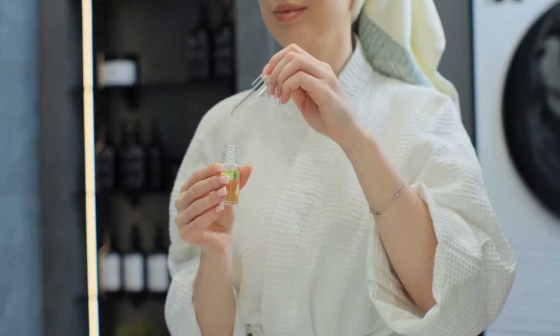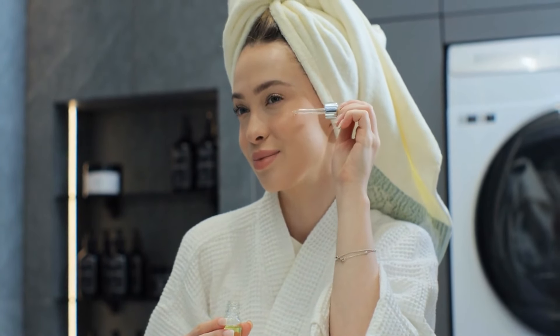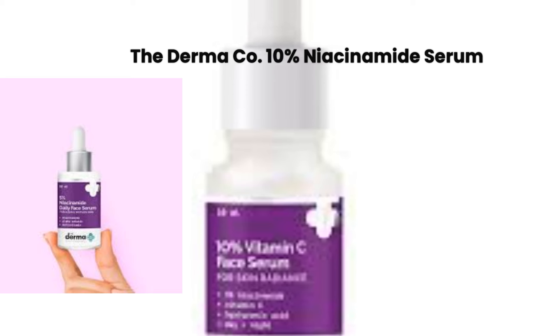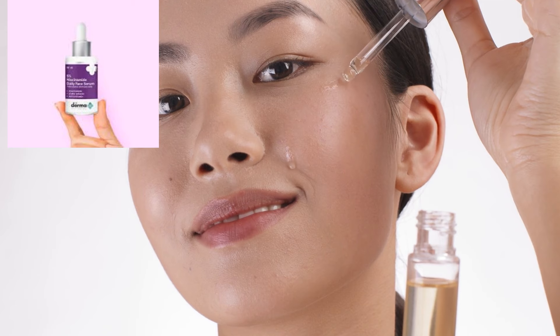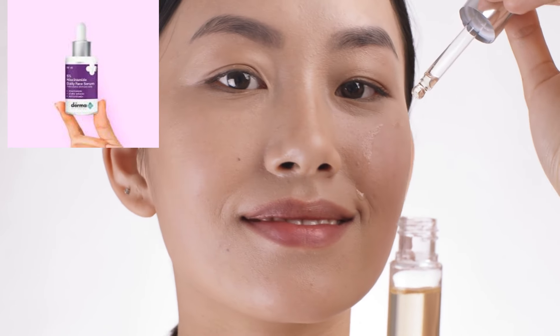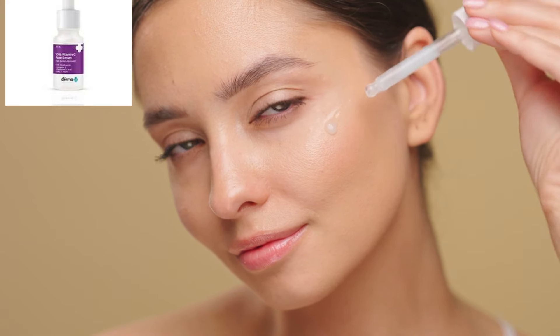Step five: serum — targeted treatment. Serums are packed with active ingredients that target specific skin concerns like pigmentation, acne, or aging. Product: The Dermaco 10% Niacinamide Serum. Apply a few drops to your face after the essence and gently pat it in. Result: fades dark spots and pigmentation for an even skin tone. Niacinamide improves skin barrier function, fights hyperpigmentation, and smooths the skin.